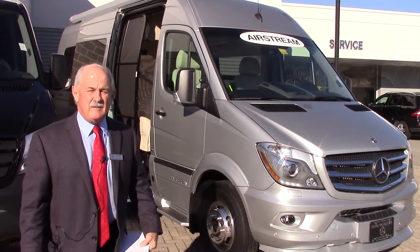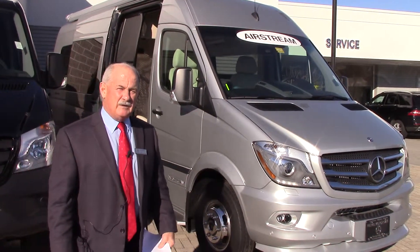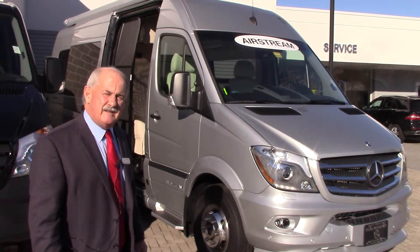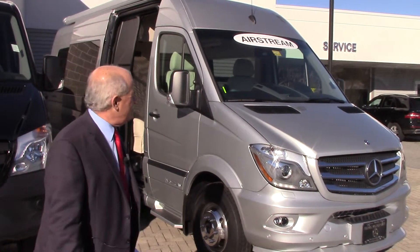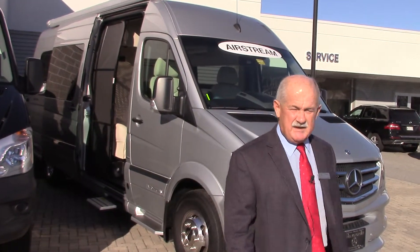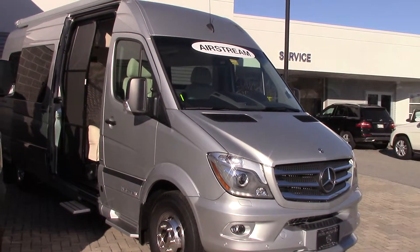Hey Alex, it's Tony at Prime Mercedes here to give you a quick look at the 2016 Airstream Interstate. This is the lounge version — I just want to go over some of the features that this vehicle has.